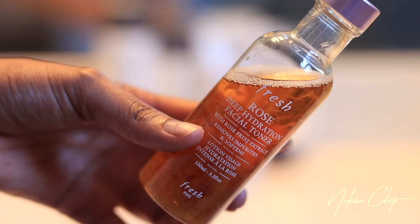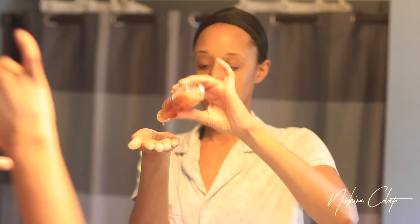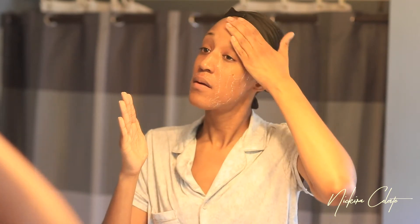Next I go into my Fresh Rose Facial Toner and I just take a little bit of that onto my hand and pat it into my skin. I really like the glow that this leaves behind and it also calms my sensitive skin.